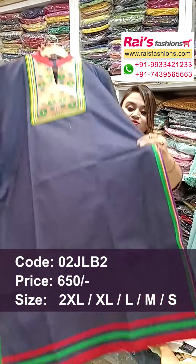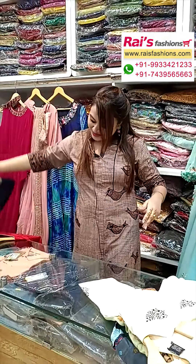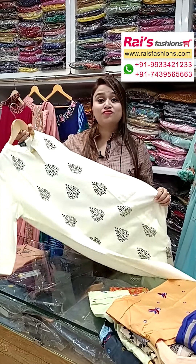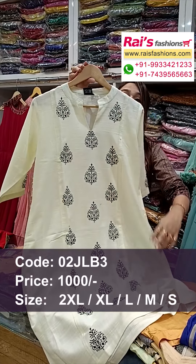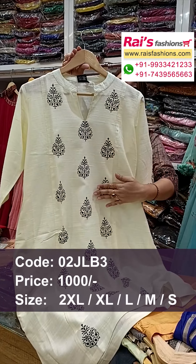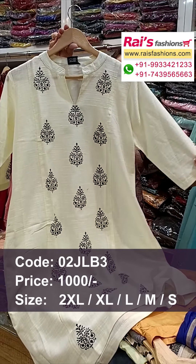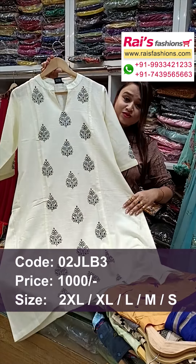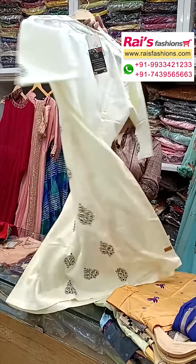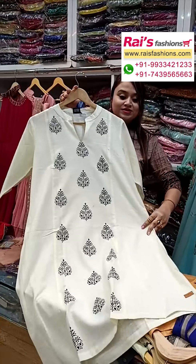This one is front portion — denim cotton fabric, soft one, elegant looks. Beautiful color combinations of white cream shade, premium quality silk khandi material with all over front portion beautiful highlighted printed design, smart cutting, nice looks. This one is the sleeves portion — also highlighted printed silk khandi material, soft one, summer wear. Back portion and front portion — very elegant, fresh looks.